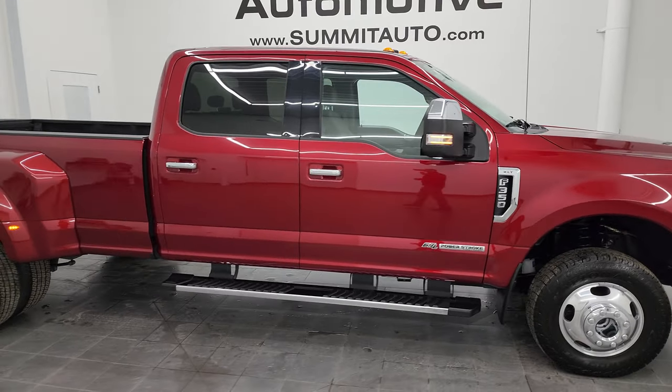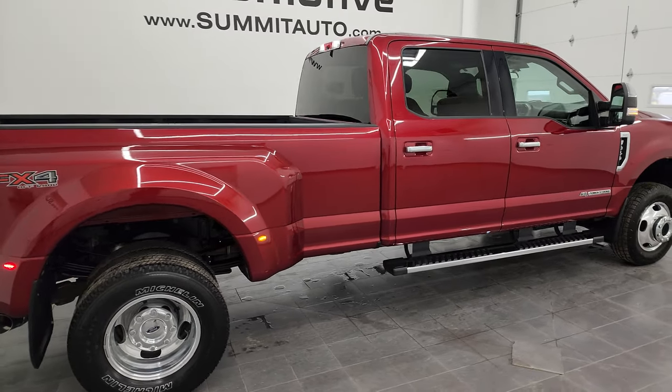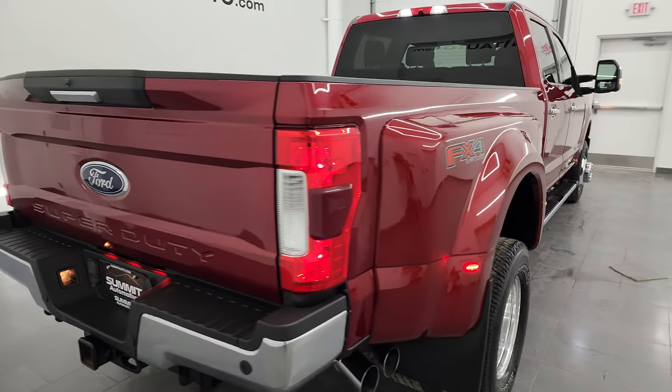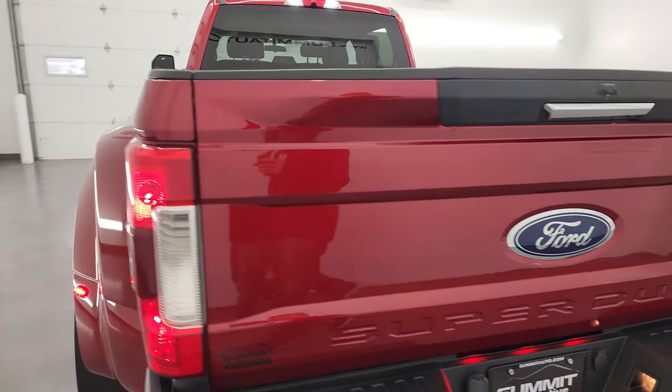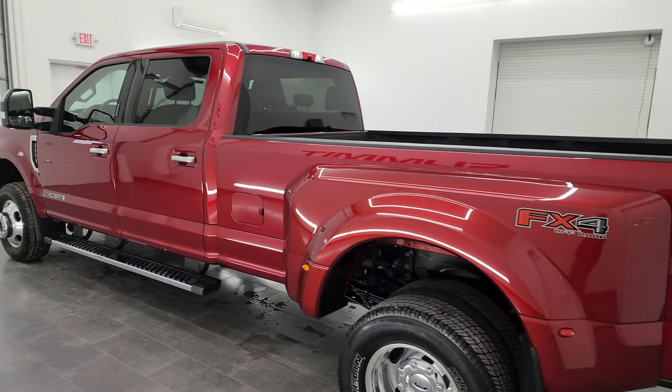Hey, this is Brett and this 2019 Ford F-350 Crew Cab Long Box Dual Rear Wheel XLT FX4 is stock number 13619Z. I am here at Summit Automotive in Fond du Lac, Wisconsin, your new and used heavy duty truck headquarters.